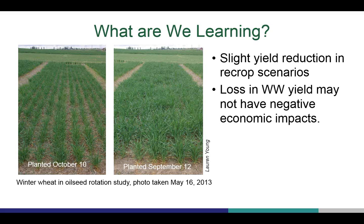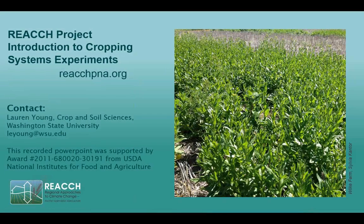Additionally, it is surely worth noting that we have a possible rotational impact when winter wheat follows canola compared to following spring wheat. This has been an introduction to one of our REACH cropping systems experiments funded by USDA NIFA. Results are ongoing and more information can be found online at reachpna.org. Thank you.